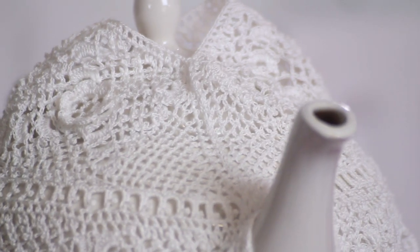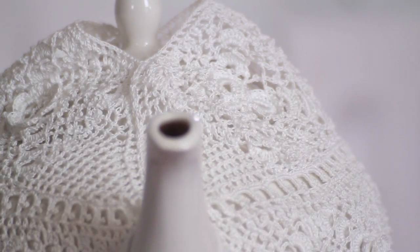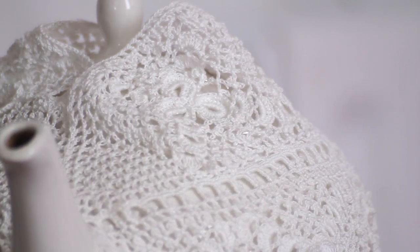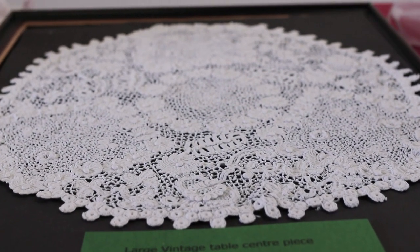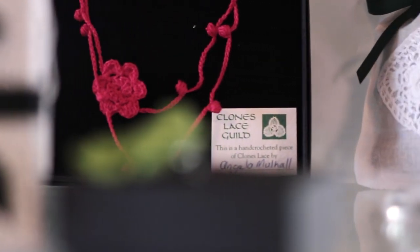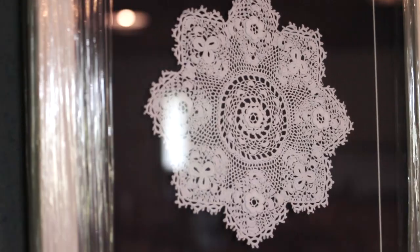Clones lace started in Clones just after the famine. Cassandra Hand decided that she would help and she brought lace makers from Cork up to teach people to make lace. A thousand five hundred people came. That was the start of the cottage industry, and it became an industry that lasted many many years here in Clones.